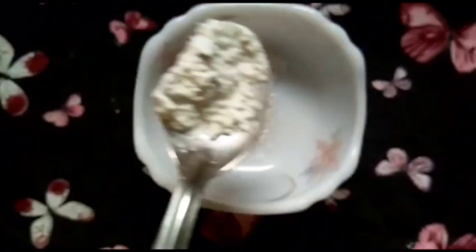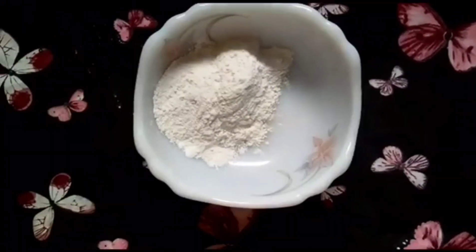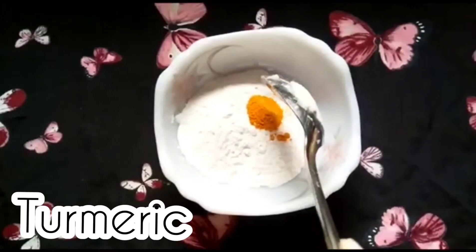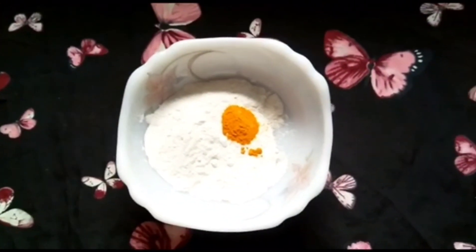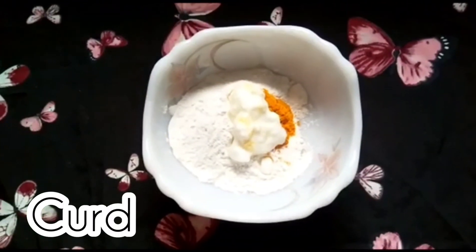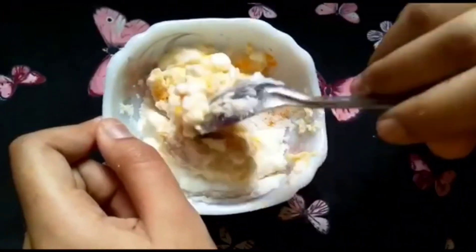So for making the face pack, first we'll need some rice flour, then we'll add a little bit of turmeric to it, and lastly we'll add curd and mix it well.